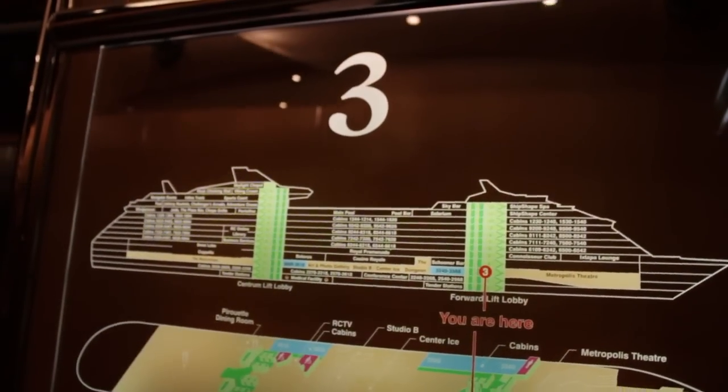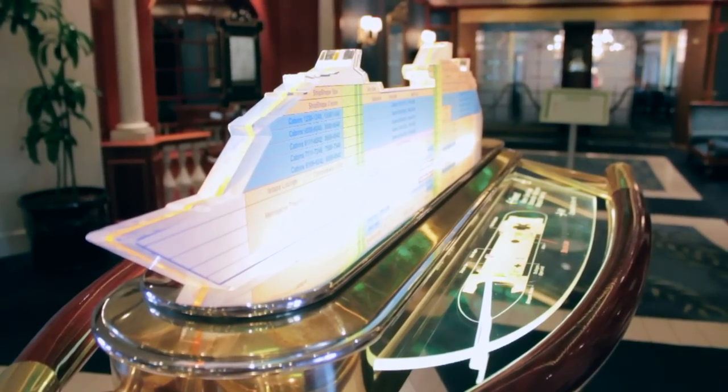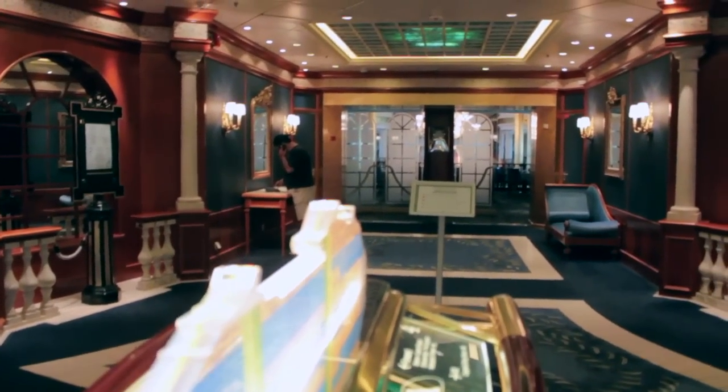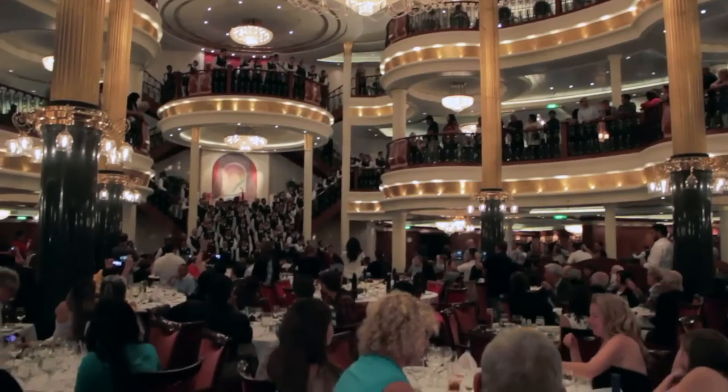Deck 3 is where the fun begins. On the back of the ship on Deck 3 is the main entrance to the main dining room. This is a gigantic, very elegant three-story space with entrances on Decks 4 and 5 too. Check your CPASS card to see which entrance you are assigned to.